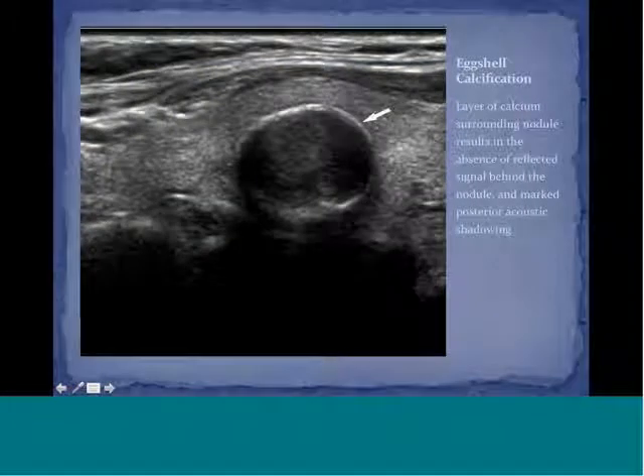Eggshell calcification is seen here as a layer of calcium surrounding the nodule, which results in the absence of reflective signal behind the nodule and marked posterior acoustic shadowing.